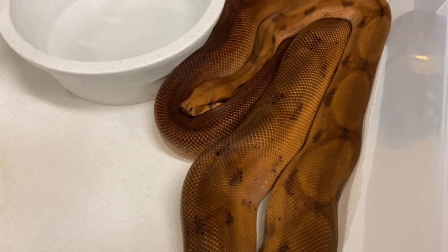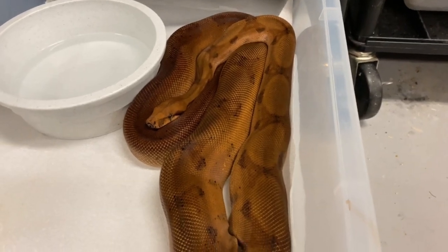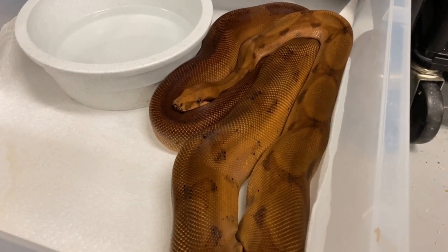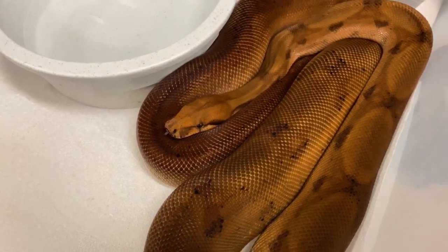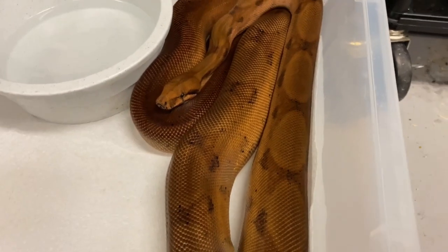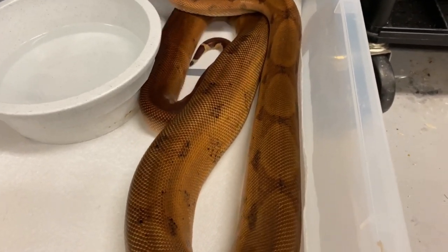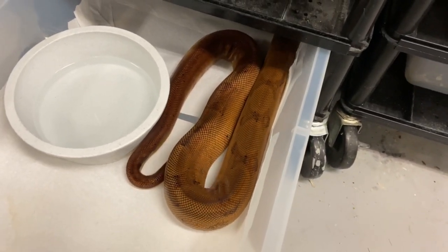This is from the patternless line of Russo's bloods. I got the parents from Vin Russo and produced this female in 2018, been growing her up, hopefully going to try to breed her probably next year. You can tell she's got almost no pattern - he calls it his disappearing pattern line. Really nice looking blood. This is an adult, and adults do not normally retain this much red. She's really exquisite. She's got a nice big meal on her too - she just ate the other day. I'm going to show you her sister that just produced a litter for me this year.